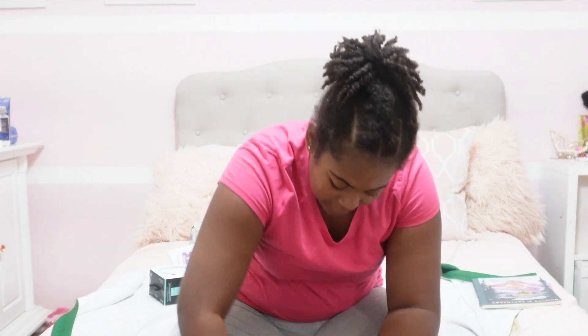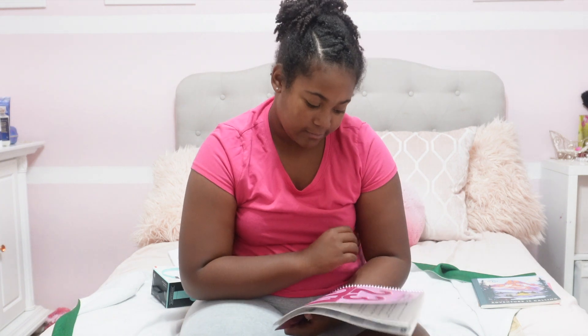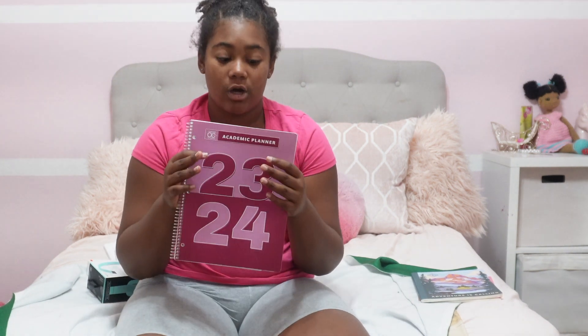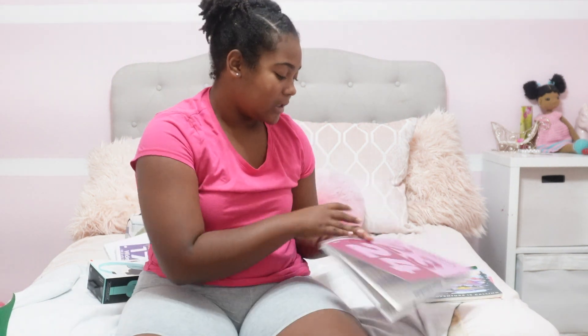Next I have this planner all the way to 2024. I'm going to really have to use this this year. Unlike at TMA, I'm going to have like 10 classes, especially on Friday — I'm going to have all my classes on Friday again, 10 classes on Friday. So that's going to be tricky to keep up with throughout the weeks as well. I'm going to need this a lot.